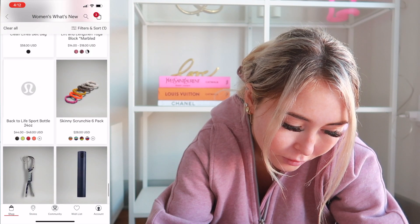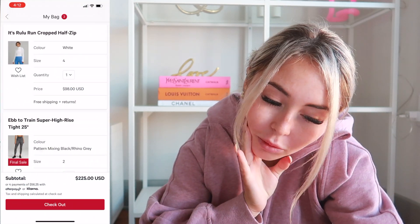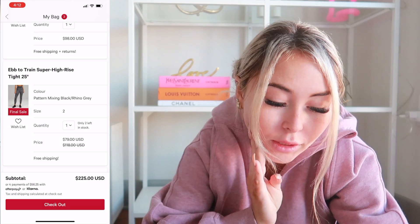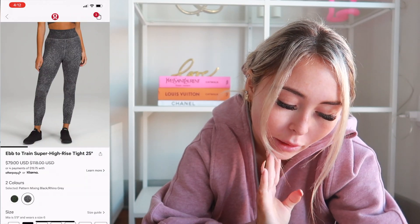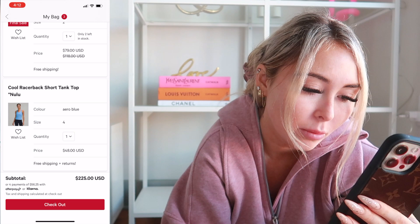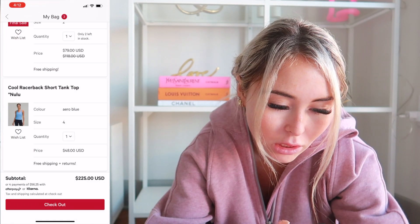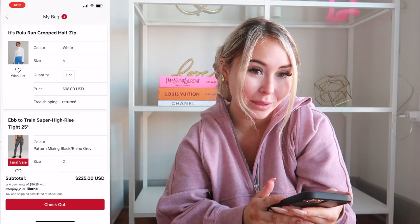Let's see what I got in my cart. I've got the It's Really Run Cropped Half Zip in size 4 in White. I also have the Ebb to Street Train Super High Rise Tight 25 inch — they looked really interesting and they're on sale, so I think I might go ahead and get those since I didn't really get much else from this drop. And of course I had to get the Cool Racerback in Aero Blue because it's just absolutely stunning. So yeah, I'm gonna go ahead and order all three things right after I stop filming.